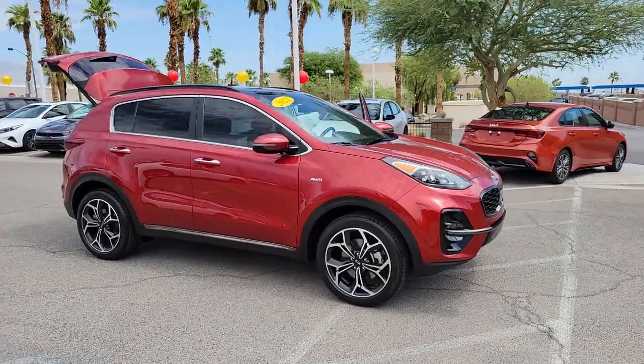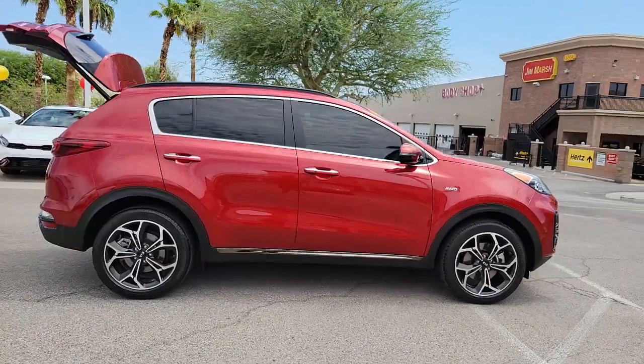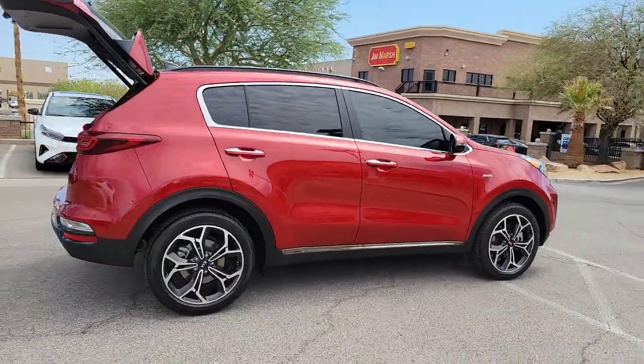Introducing the 2022 Kia Sportage. This vehicle still has fewer than 10,000 miles on the clock, so it won't last long.